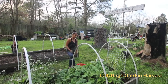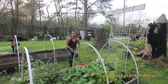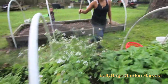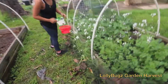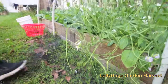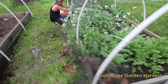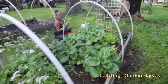Right now we're going to harvest some from Lollibugs garden. They have plenty of bok choy. This is the radish and it's starting to get some seeds on it, it's all over. Look at that — this is the seed bud. Now we're going to cut this bok choy.